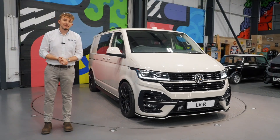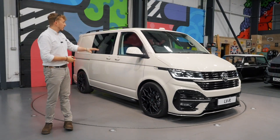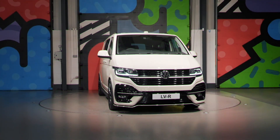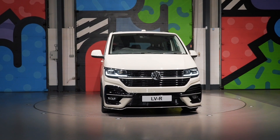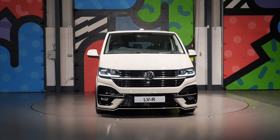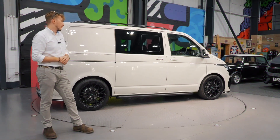Hi, everyone. Welcome back to the Leighton Vans showroom. We've got behind us a brand new Ascot Grey 204 factory combi — brand new into stock, sat waiting to go. We've got some really nice factory options on here as well.